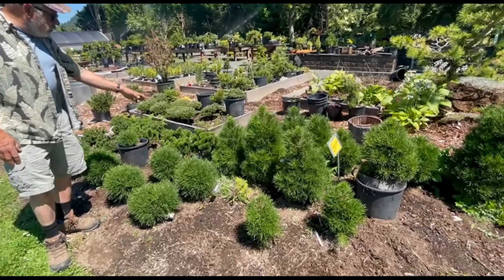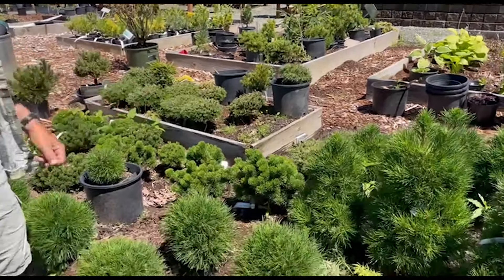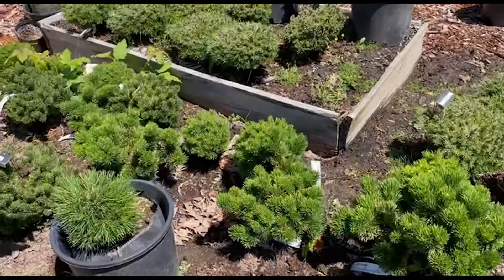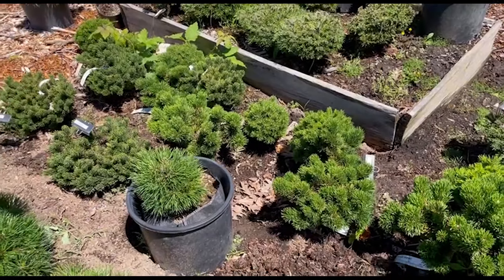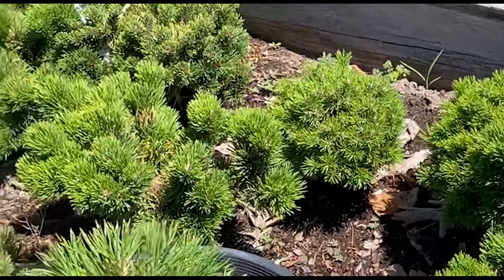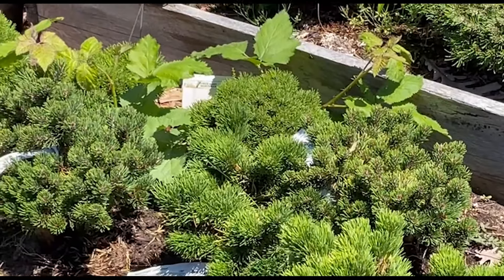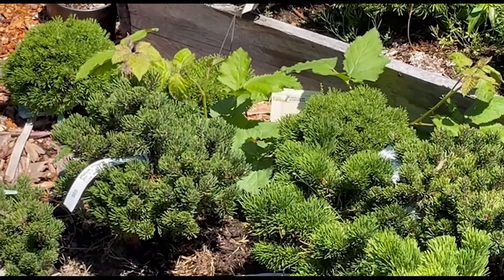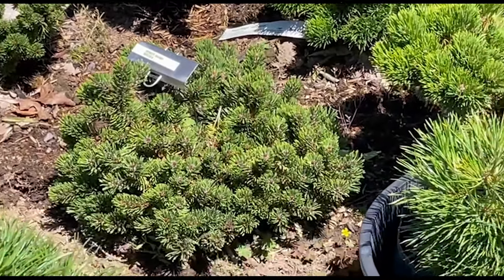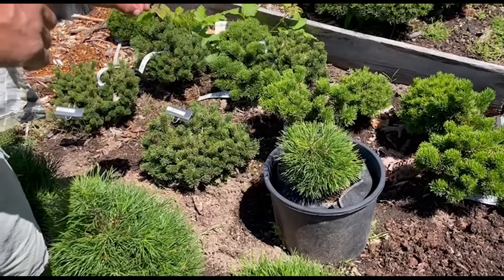In this bed we have a few Jacobson Pinus mugo — again one of my top choices for plants. And a completely different Pinus mugo called Hortzman's WB — WB standing for witch's broom — so the more congested miniature type. And then a few Rata's left, which is similar to Jacobson but with a shorter needle. I really like it; the color is a little bit different too, maybe just a little bit more gray.